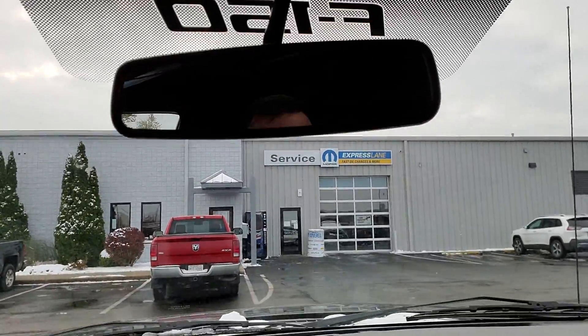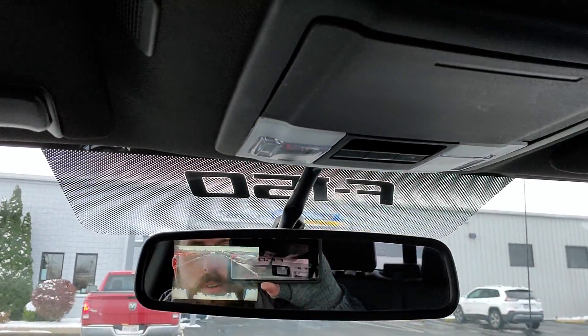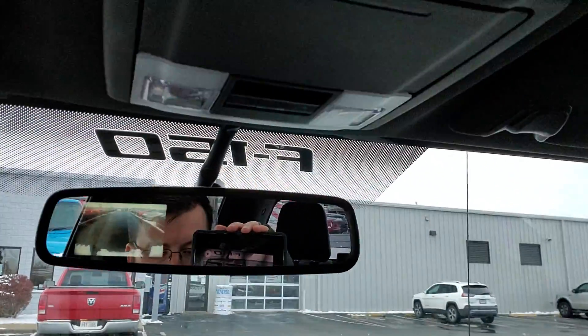Now if I put it in reverse, you got your backup camera located on the mirror. And then that nice sunroof. Give me a quick heads up if you'd like to see anything a little bit closer. 419-495-5882. Thanks.